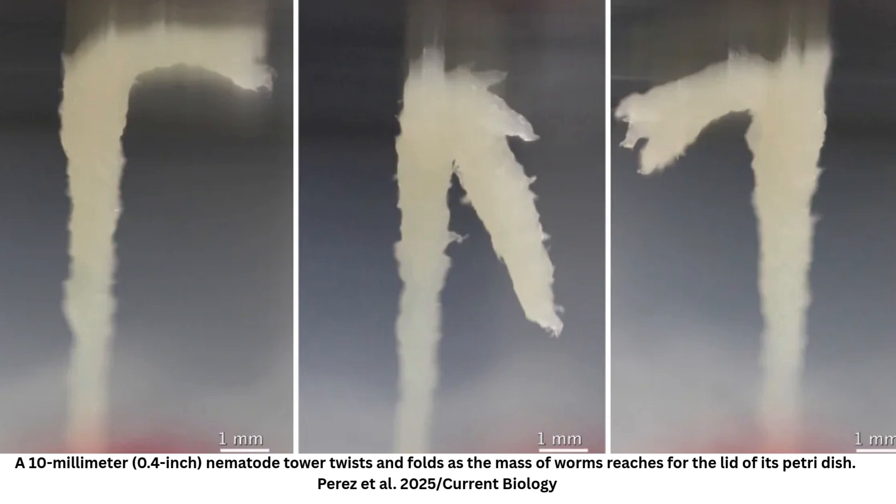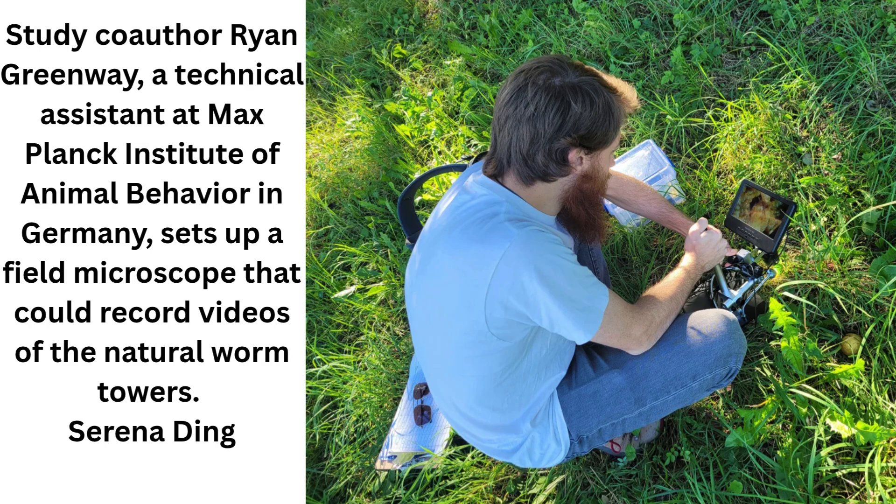Though the towers gathered from the wild were exclusively dauer, the lab experiments revealed that adult worms could band together too. As Ding put it, "Now we've opened this can of worms, there are so many questions to ask."